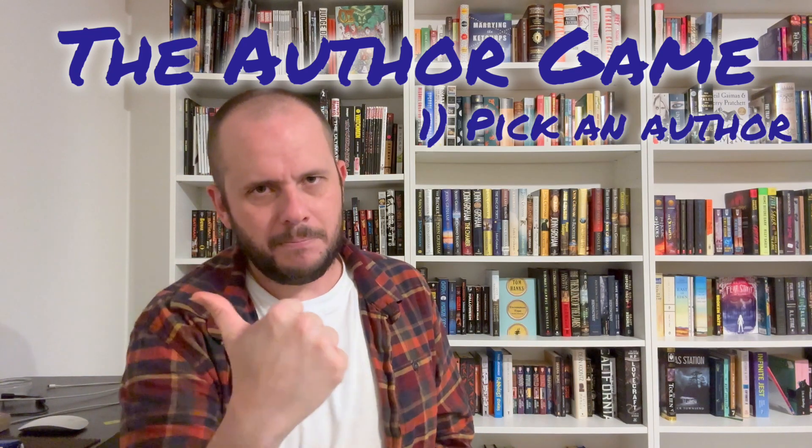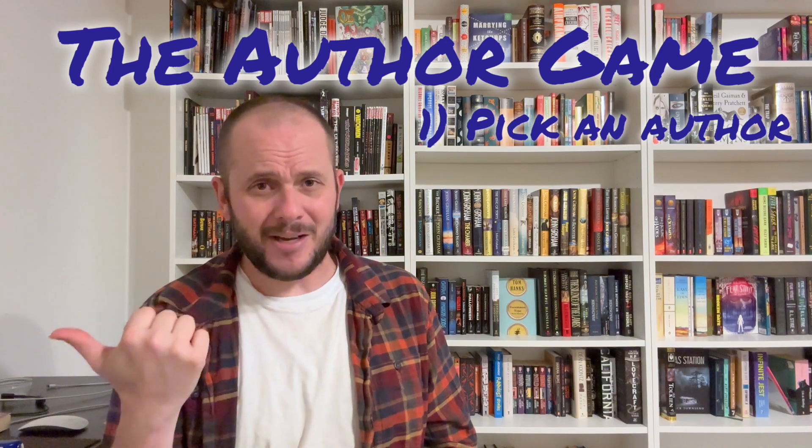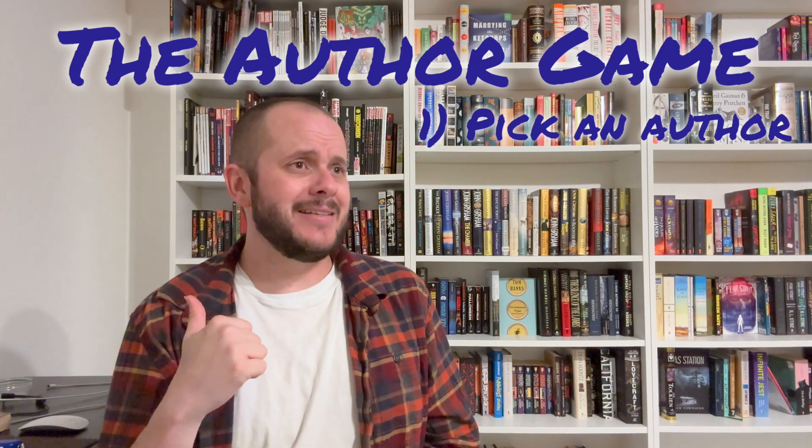Step one: pick an author. Pick an author you like. For me, I picked Stephen King because he's one of my favorite novelists ever and he has a lot of books.